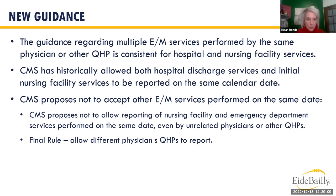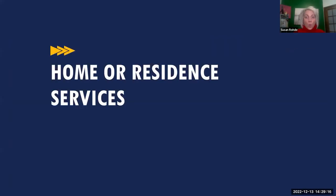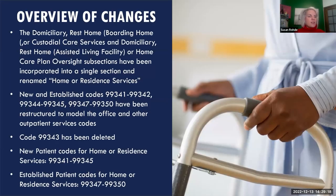For home or residence services, the verbiage was updated to say 'home or residence services,' with the same codes. Code 99343 was deleted. We have to move quickly given the volume of changes, but you'll receive the slide deck and can reach out with questions.